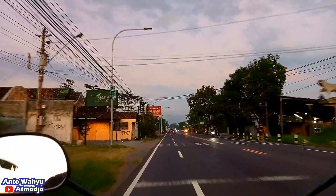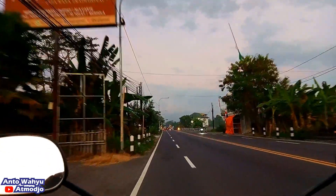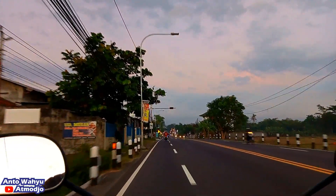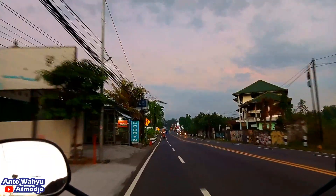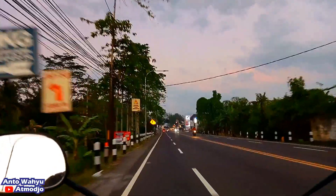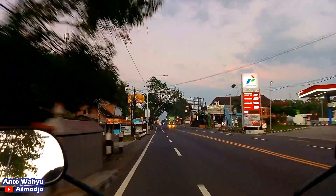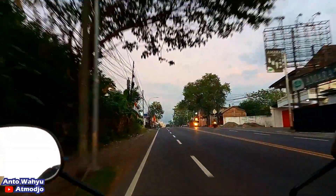Di atas Bendungan Kamijoro itu teman-teman, dibangun jembatan yang mirip sekali dengan Jembatan Ampera yang ada di Palembang, jadi ada semacam kawat-kawatnya. Jembatan tersebut menghubungkan Dusun Pelambongan, Desa Triwidadi, Kecamatan Pajangan, Kabupaten Bantul, dengan Dusun Kalewiru, Desa Tuk Songo, Kecamatan Sentolo, Kabupaten Kulon Progo. Panjang jembatan tersebut kira-kira 161 meter dengan lebar 3 meter, jadi masih bisa untuk berpapasan motor.